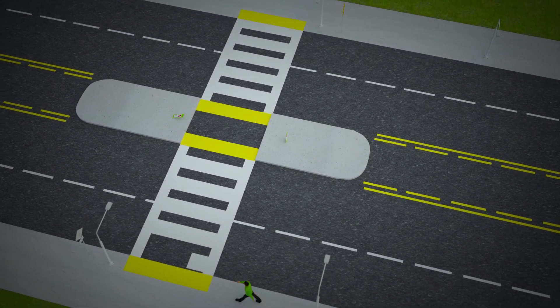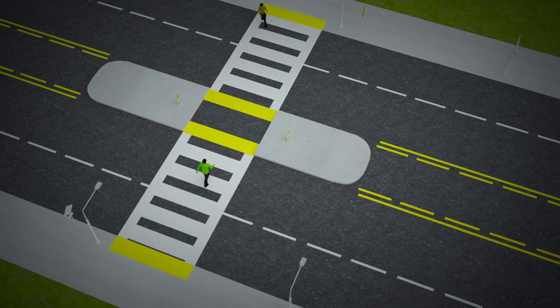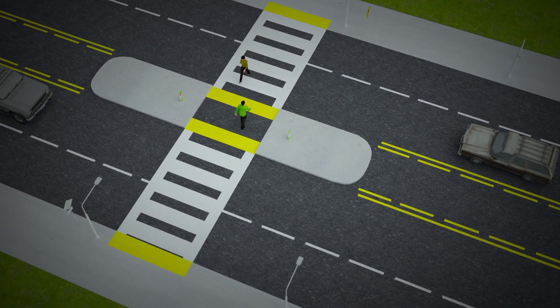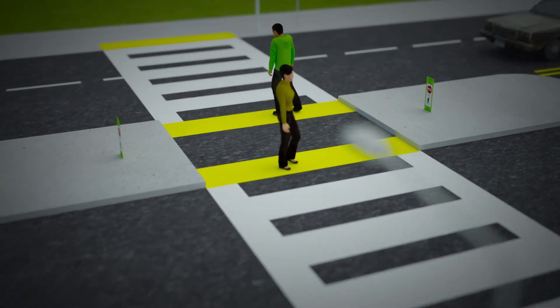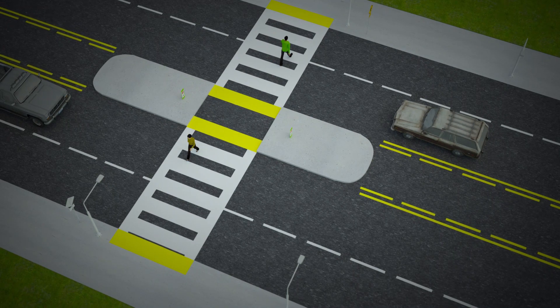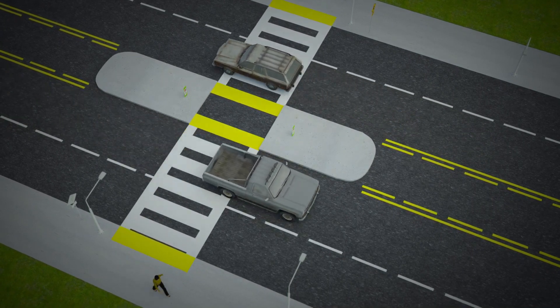The refuge islands should be at least four feet wide, preferably eight feet, and marked with a high-visibility crosswalk, lights, and signage. In-street stop or yield to pedestrian signs can also be placed in the median to remind road users of pedestrian right-of-way at an unsignalized pedestrian crosswalk.